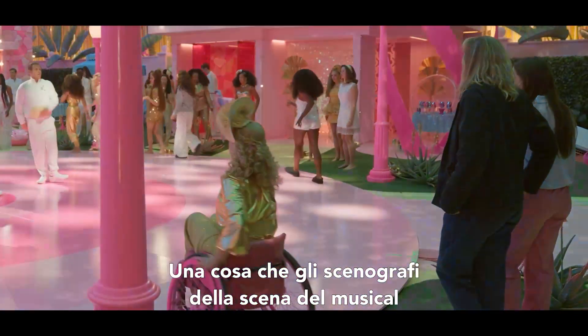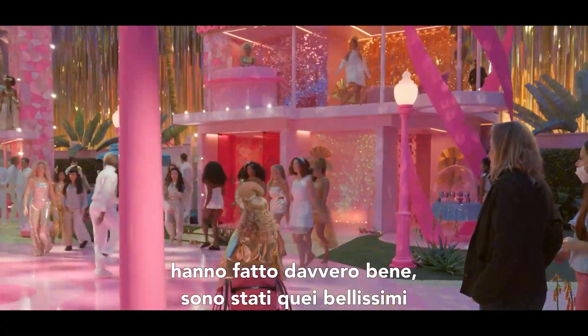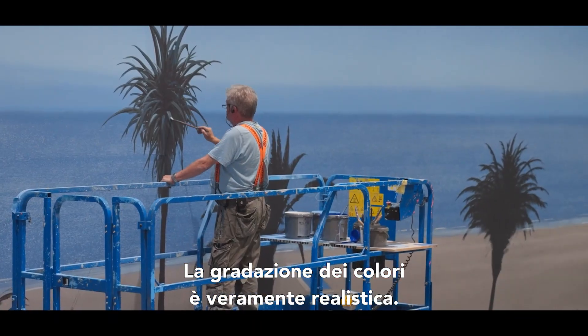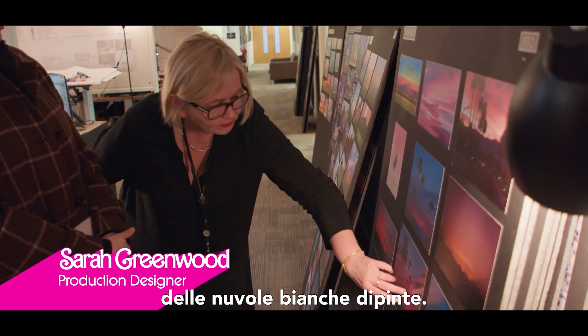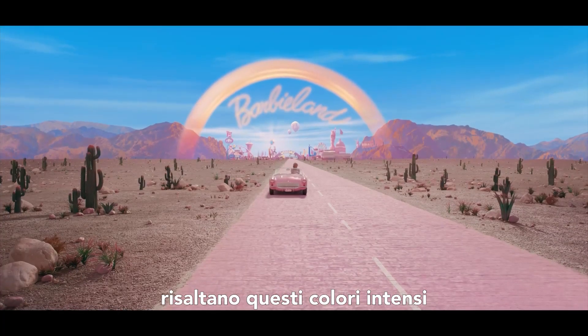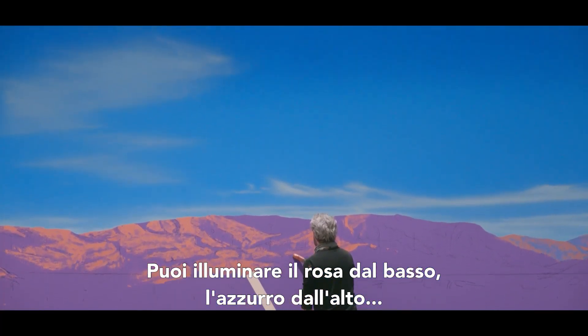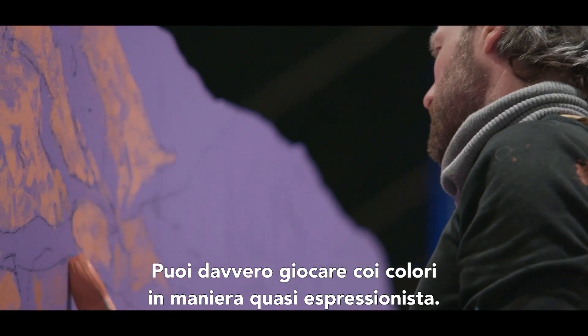One thing that those soundstage musicals did so well were beautiful artificial skies. There's a sort of surrealness of the gradation of color. We're getting a blue sky, painting white clouds on it, and when you light them you can light them into these intense colors — pink and orange from the bottom and blue from the top. You can really go kind of expressionistic with it.